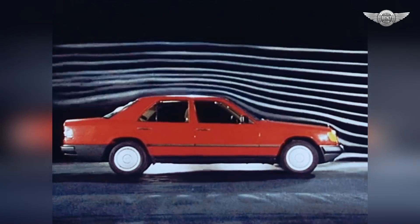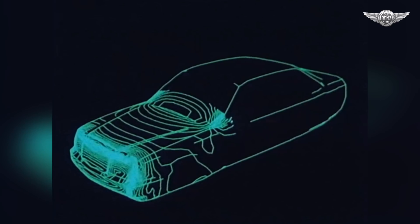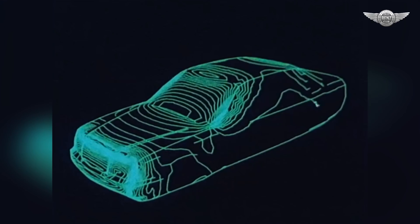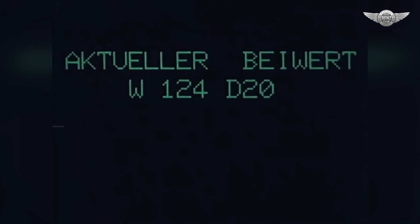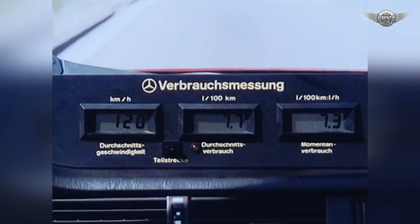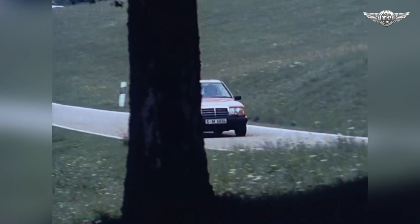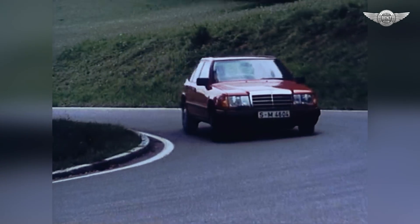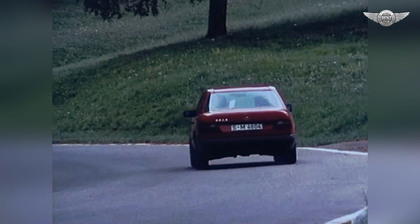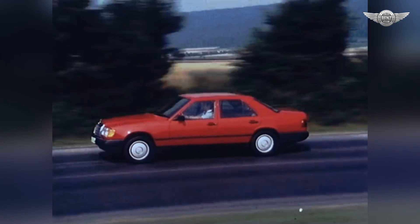Using systematic lightweight construction methods, the body had new styling features based on practical considerations. Two typical design features were the trapezoidal bootlid drawn well down into the rear end, and the slanted inner edges of the tail lights — allowing a particularly low loading sill for the large boot. The rear end tapered and was heavily rounded at the upper side edges, contributing to an especially low drag coefficient. On market launch, the CD value was 0.29 to 0.30 depending on the model — a sensation at the time. Later models even achieved CD values as low as 0.26, and the aerodynamic improvements also considerably lowered fuel consumption compared to the preceding series.